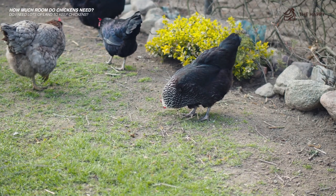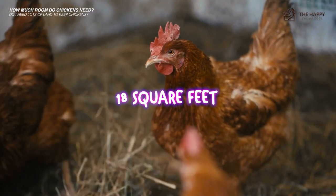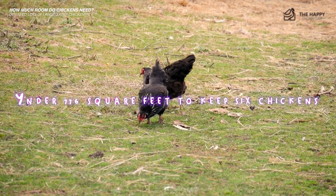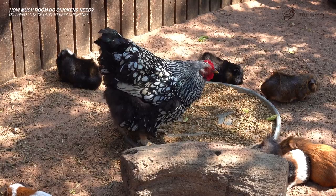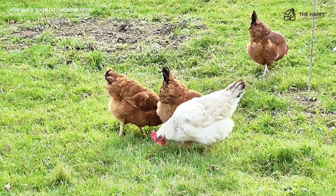For six chickens, you would need a coop that's at least 18 square feet and a run of at least 90 square feet — so in total, just under 110 square feet. We give our chickens a lot more room than this, and I'll discuss our setup later. However, as a bare minimum, 110 square feet will get you started.